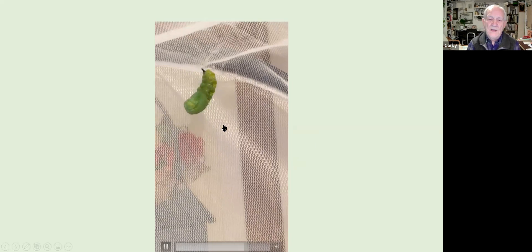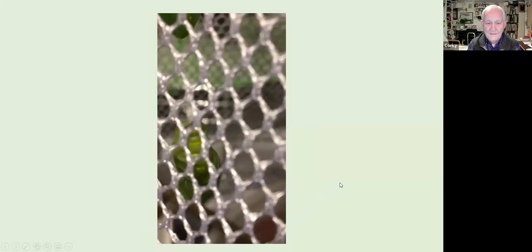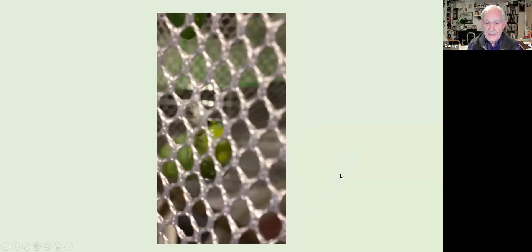I once had a caterpillar escape from my tent downstairs — I looked everywhere and never found it. But what I did find on my deck was the shed skin it had dropped. Looking up from there, I found the chrysalis it had formed. This is what it looks like up close after dropping the skin, firmly attached and ready to spend the next 10 to 13 days metamorphosing and maturing.